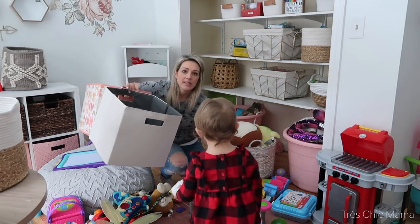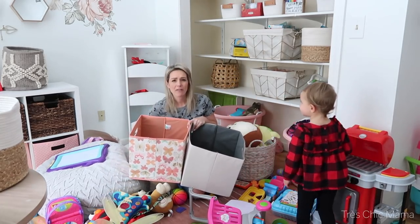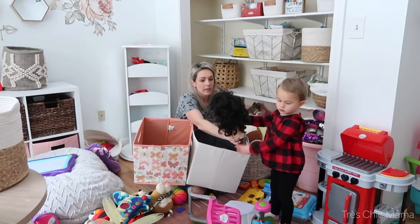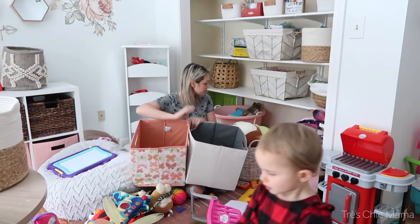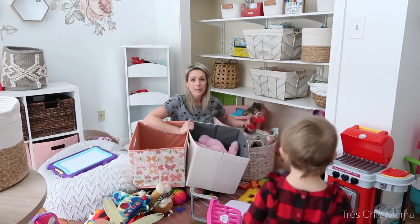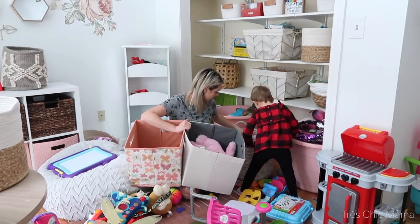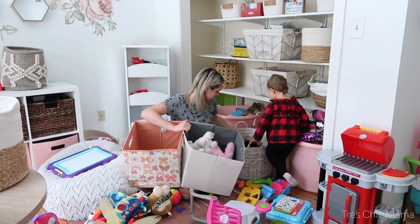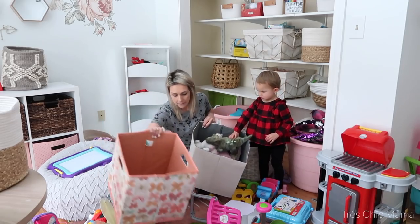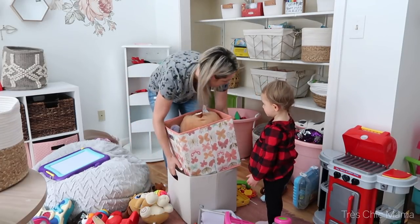I'm bringing these bins down from Sydney's room and filling them with stuffed animals. Sydney has a thousand and one stuffed animals, but she sleeps with a different one every night and picks one upstairs. Moana actually goes in the doll bin — can you put Moana in the doll bin please? I figured we would rotate and bring all these stuffed animals upstairs so she picks a different one every night. Okay, let's put all the stuffed animals in these bins — there, now these can go upstairs and we have a whole lot more room.